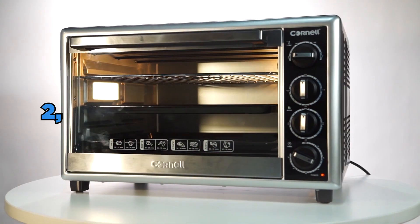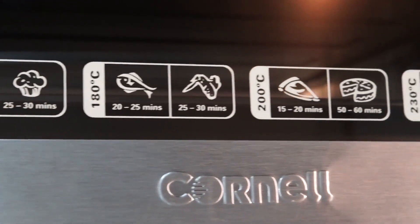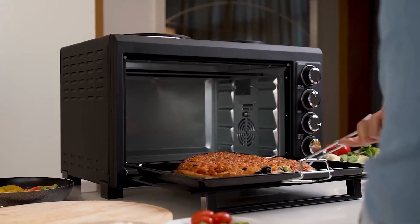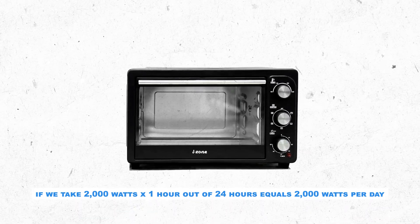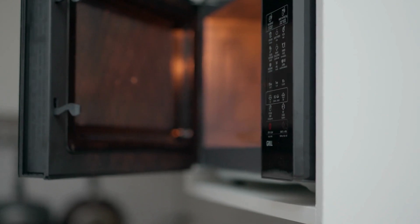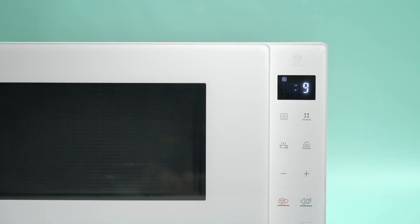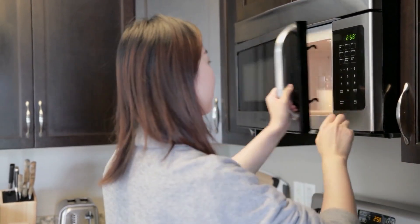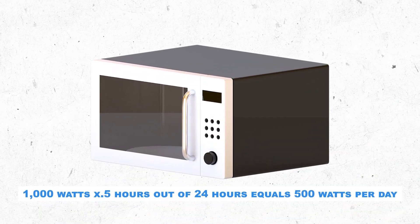Electric ovens use approximately 2,000 to 5,000 watts per hour of electricity on average. Most things you cook in the oven take one hour or more. Even though it is possible, it is unlikely that we would use an electric oven in emergency situations. Even so, 2,000 watts x 1 hour out of 24 hours equals 2,000 watts per day. Microwave ovens use about 600 to 1,500 watts of electricity on average. Using the middle ground for a typical average-sized microwave at 1,000 watts, and smaller time frames since most people only warm things up: 1,000 watts x 0.5 hours out of 24 hours equals 500 watts per day.